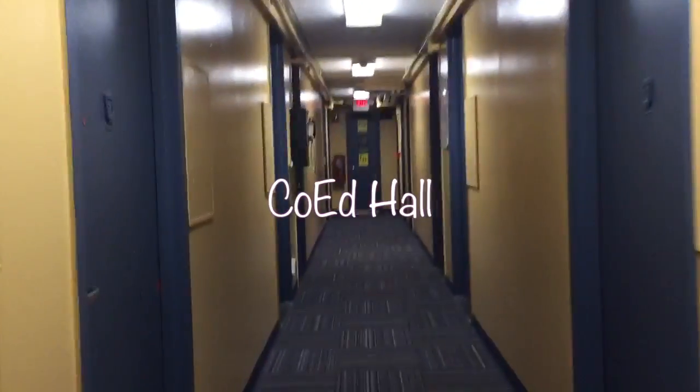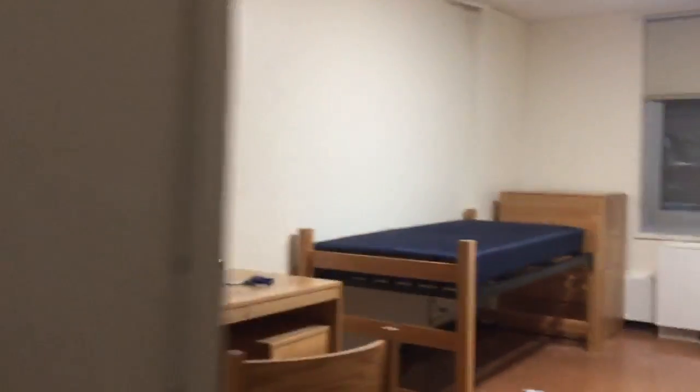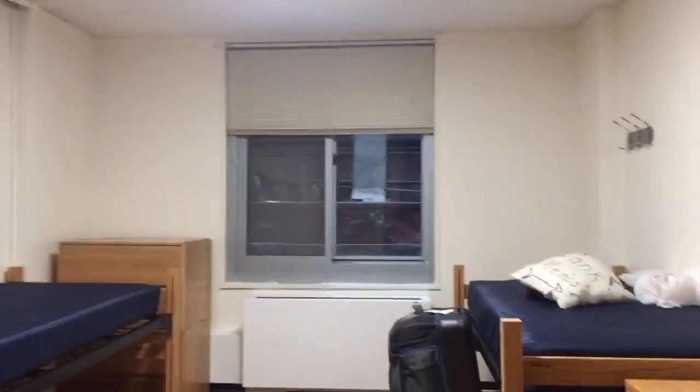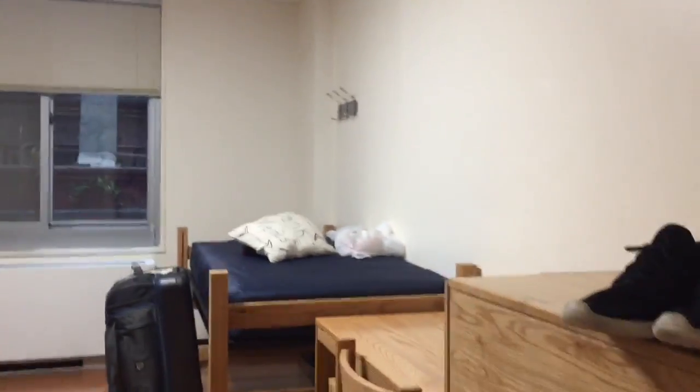Hey guys, I'm doing a co-ed hall residence tour, more or less showing you where I have been in co-ed. Recently I stayed on the second floor, which is this room right here, and it's a double, which means that there's two beds and two sets of furniture. It was pretty interesting being on the second floor since naturally I'm on the eighth floor.